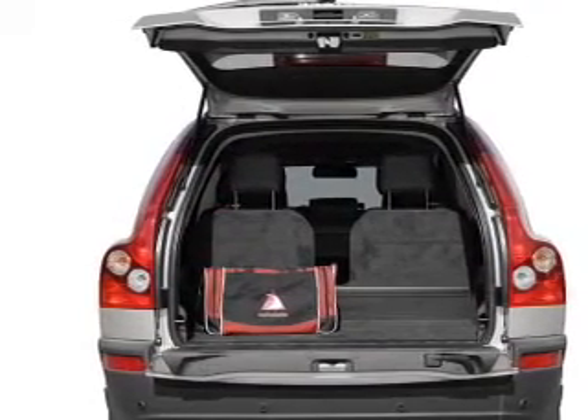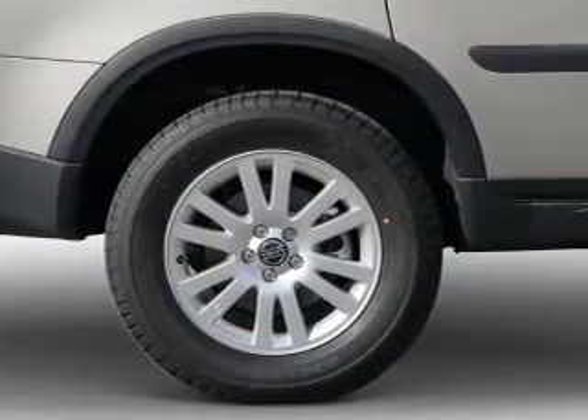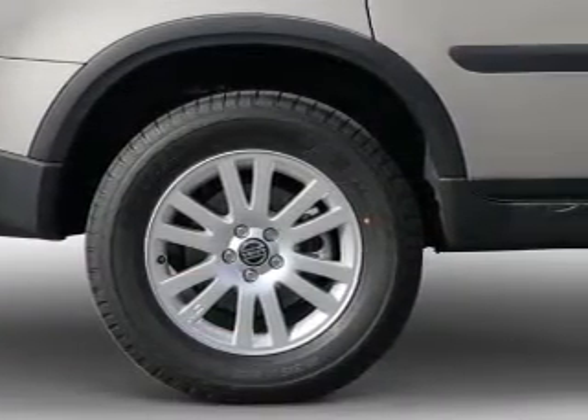Stand out from the crowd with premium wheels. The anti-lock braking system will keep you safe on the road, and this car has separate passenger temperature controls.